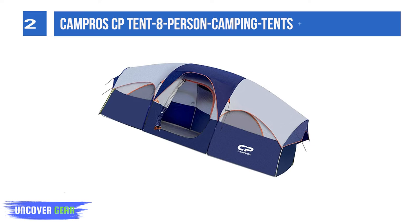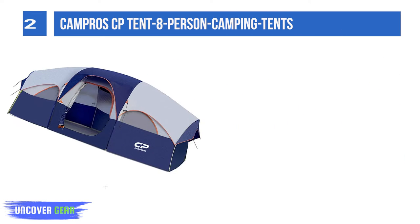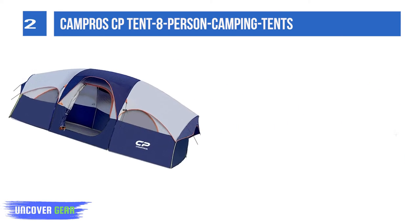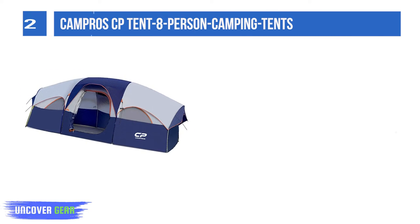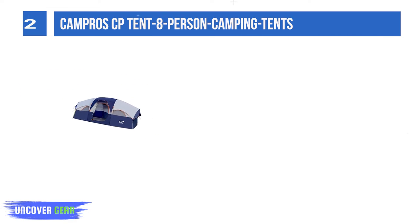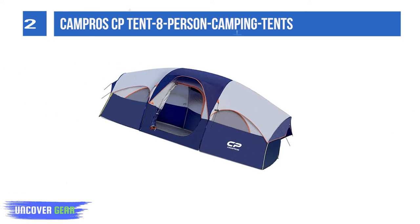List number 2: Campro ZP10 8-Person Camping Tent. The tent is roomy enough for eight sleeping bags or three queen air mattresses. People can stand up inside the tent. It includes mesh pockets, smooth zippers, a sturdy frame, and an E-port — all designed to provide an excellent camping experience.